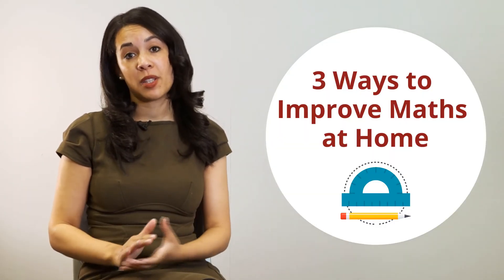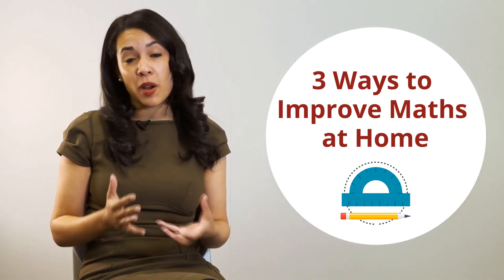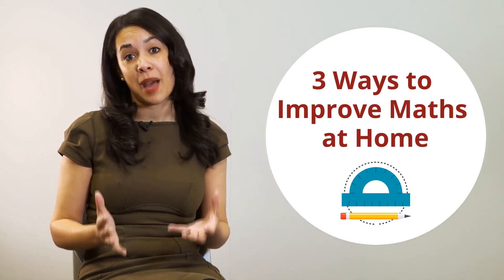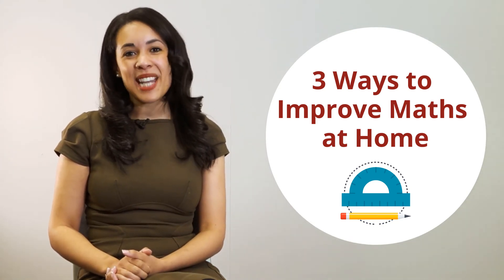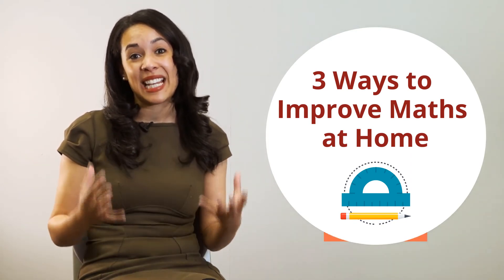A common question lots of parents ask me is: my child doesn't really like maths or is struggling with it — how can I help them at home without it feeling like a chore? Hi, my name is Miss Garnet and I'm the founder of Maple Online Learning. Check out my three tips to help your child introduce maths into their daily routine and to really enjoy it.